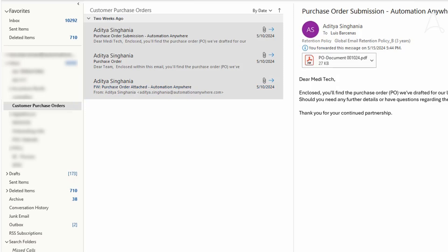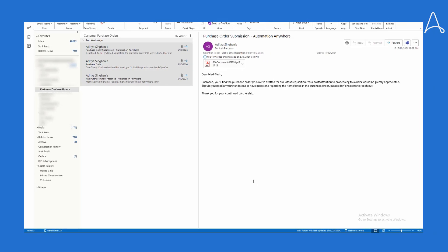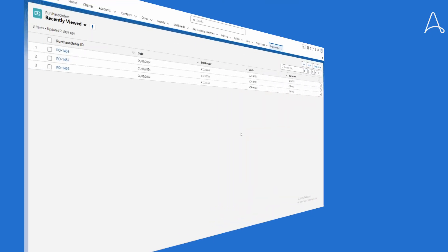The automation downloads the PO, extracts the information, and checks for completeness before it ever gets posted into the system. After the emails are successfully processed, the POs are posted in Salesforce completely automatically.